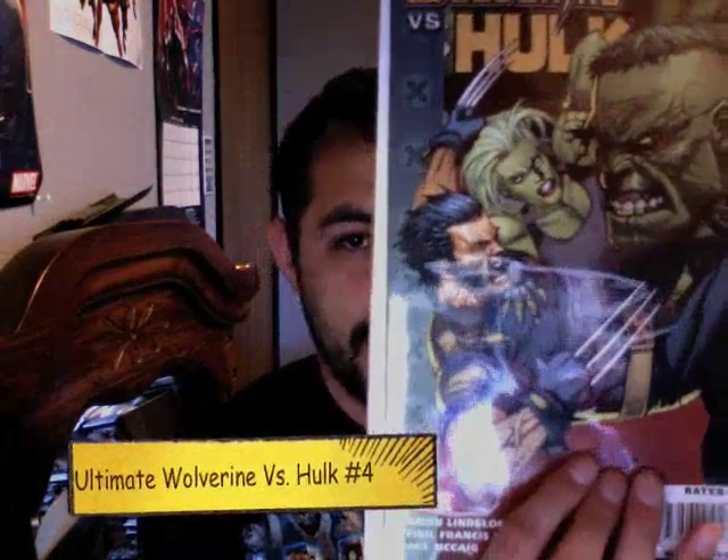Next up is Ultimate Wolverine vs. Hulk number four. This is done by Damon Lindahl and Manuel Francis Yu, who's done some past work in other Marvel books. He's a pretty good artist — I like his work.